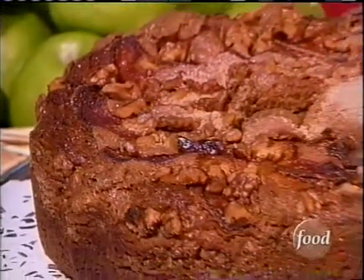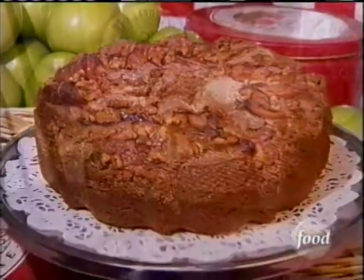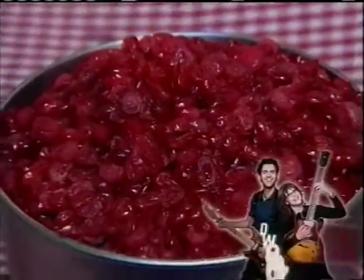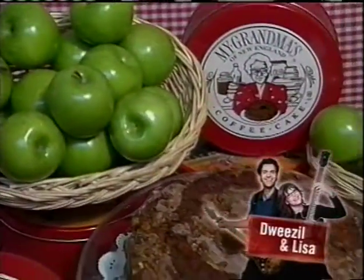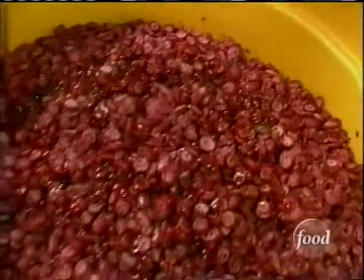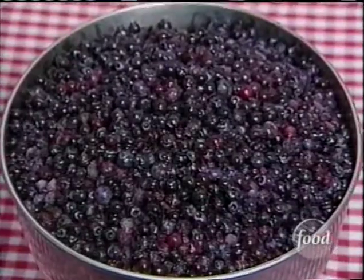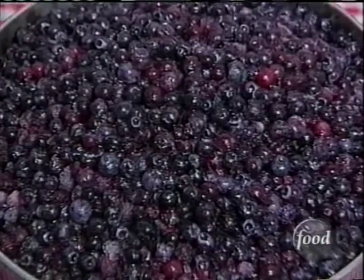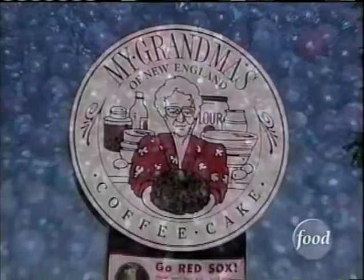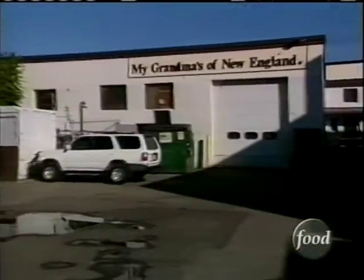What is it that makes My Grandma's Coffee Cakes of New England so extraordinary? The basic recipe is one reason, but then there's the fruit and the way it's prepared that really sets these cakes apart. Pure Cape Cod cranberries are right in from the bogs — marinated for two days in pure Vermont maple syrup. The New England blueberries are made with just a hint of pure Vermont maple syrup in the batter to keep it nice and moist.